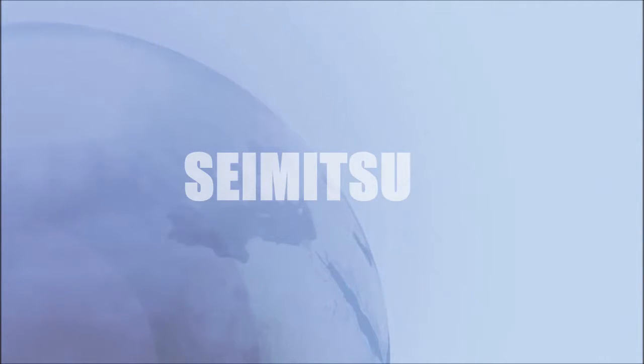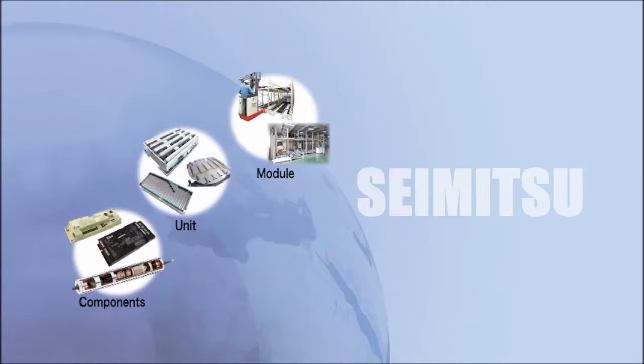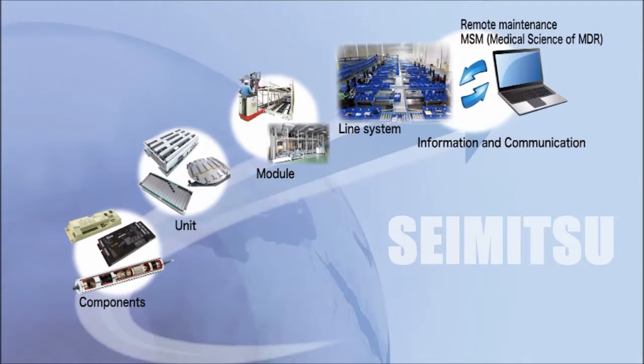Our product line-up is not limited to the PowerMolar. Ito Denki also designs, manufactures and supplies modules utilizing the PowerMolar to provide optimum material handling solutions for both the manufacturing and logistics industries.